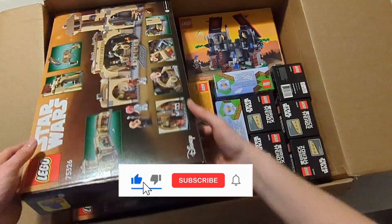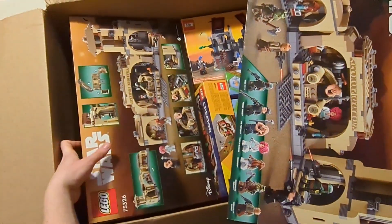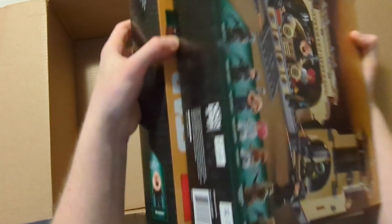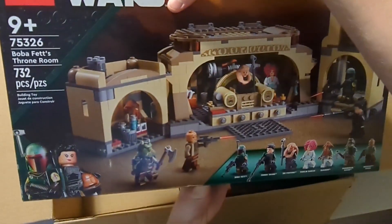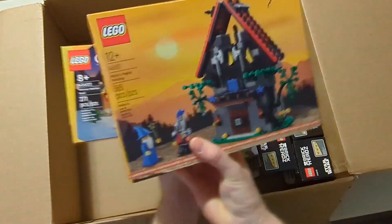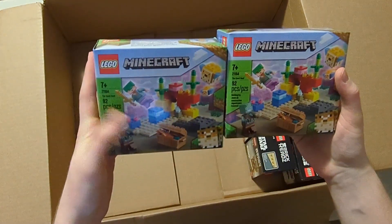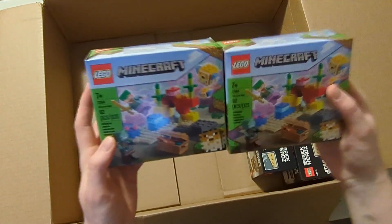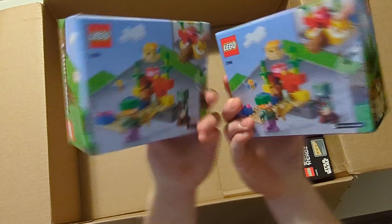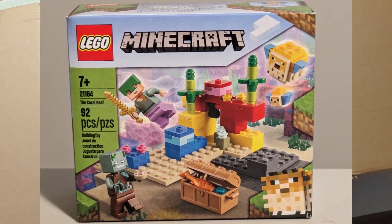Next up, I bought a fourth one of these sets — five in total, which is the limit, so might as well max up before it sells out and before it retires. Then I got more promos — two of these. I also got two Minecraft sets that were 20% off. I think they'll do well because of those exclusive minifigures, and it was only like ten dollars or something, so not too expensive.